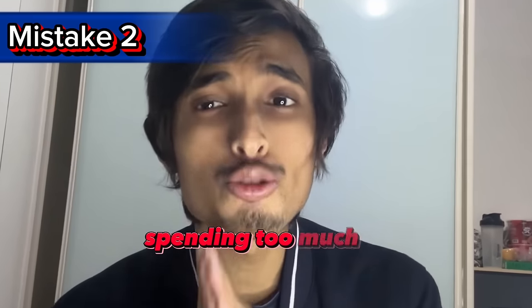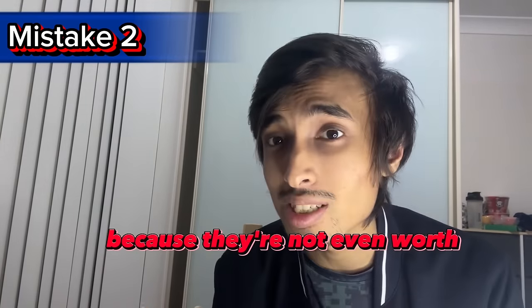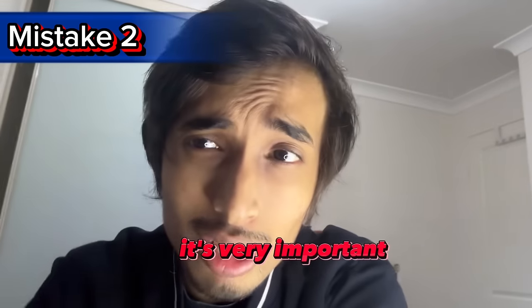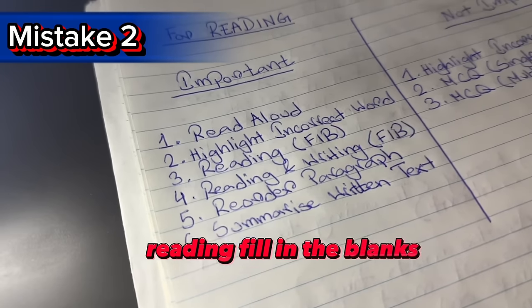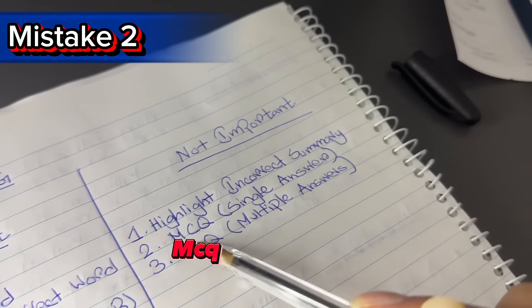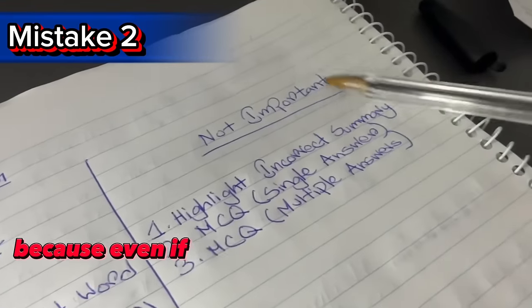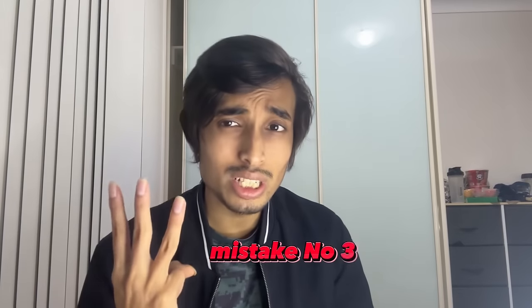Mistake number two: spending too much time on multiple choice questions, whether in reading or listening. You shouldn't spend too much time on MCQs because they're not even worth 10 percent of the total marks — they account for just three to five percent at max. The most important reading tasks are: Read Aloud, Highlight Incorrect Word, Reading Fill in the Blanks, Reading and Writing Fill in the Blanks, Reorder Paragraph, and Summarize Written Text. MCQ single and multiple answers are less important, so don't waste time — you can still get 79 plus by doing well on the important tasks.